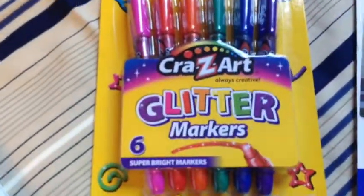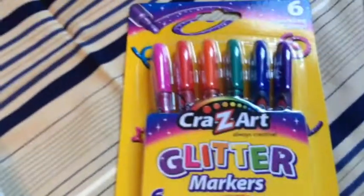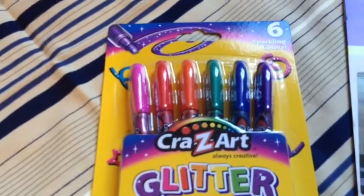And also these Crazy Art glitter markers. It has 6 colors per pack: pink, red, orange, green, blue, and purple.